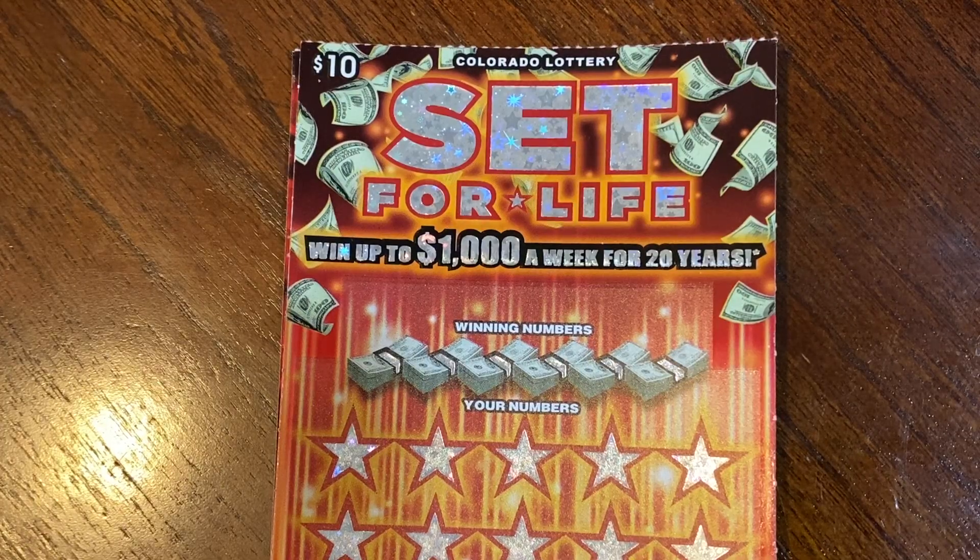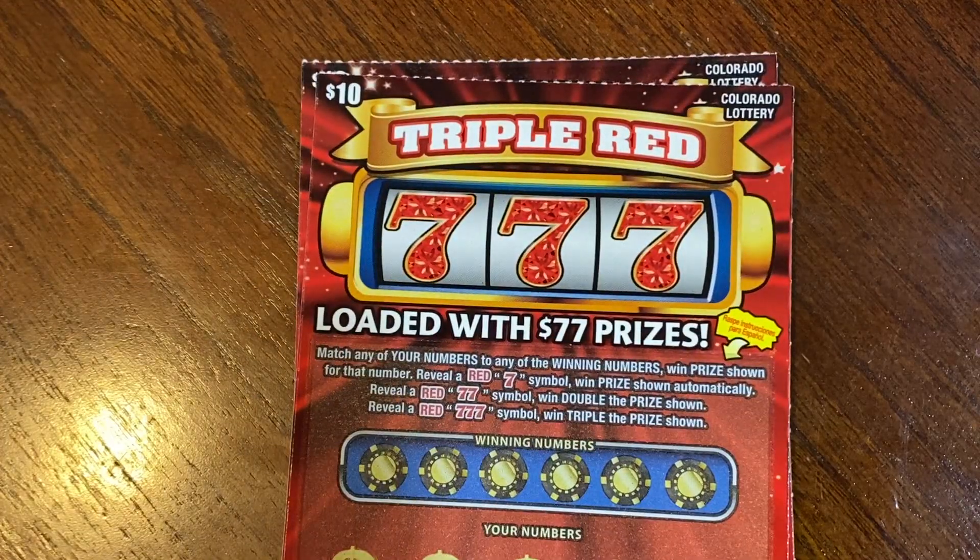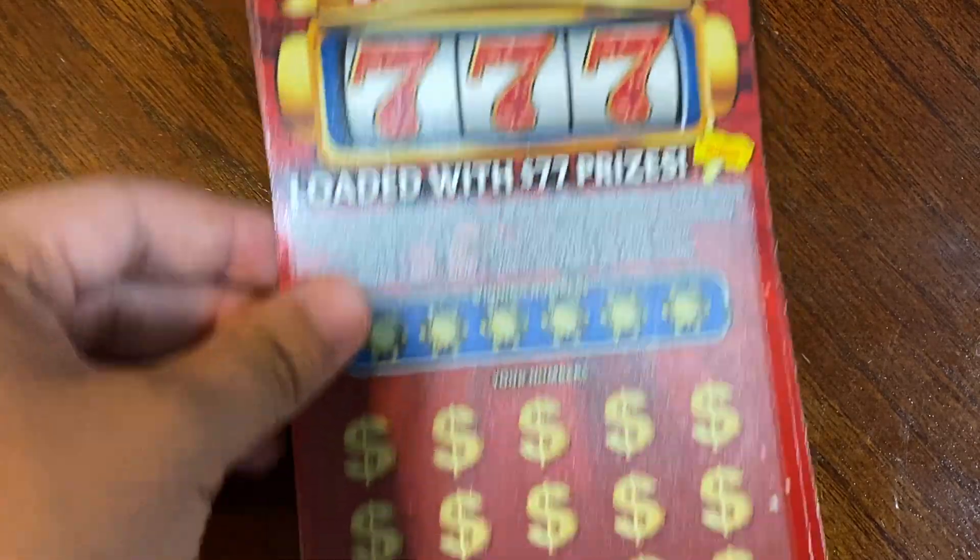Good morning guys! Today I have $30 worth of tickets. We have one Set for Life and then two Triple Red Sevens — this just came out last week — and we're going to be starting with the Set for Life.